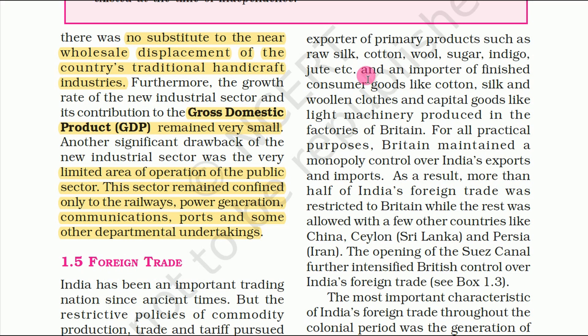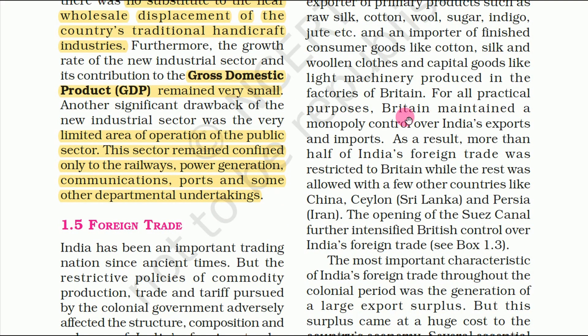India was an importer of finished consumer goods like cotton, silk and woolen clothes, and capital goods like light machinery produced in the factories of Britain. For all practical purposes, Britain maintained a monopoly control over India's exports and imports.